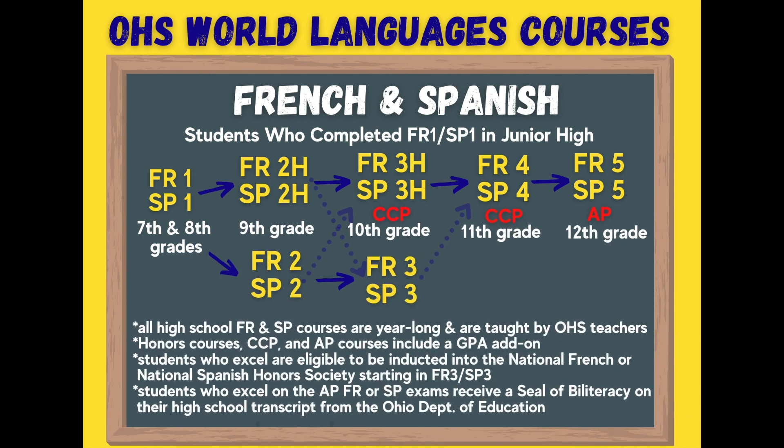The first two languages we are going to discuss are French and Spanish. The flowchart that you see on the screen is for high school students who completed French 1 or Spanish 1 in junior high. If you have not done this, don't worry — we have a flowchart for you as well coming up later in this video. If you successfully completed one semester of French or Spanish in seventh grade and then a year in eighth grade, you have already earned high school credit for French 1 or Spanish 1.